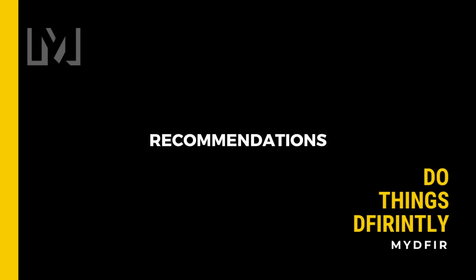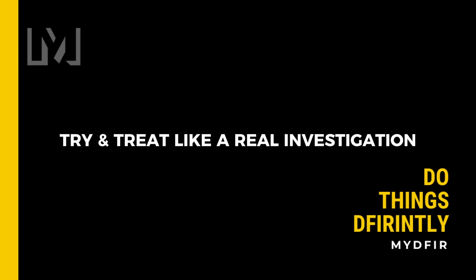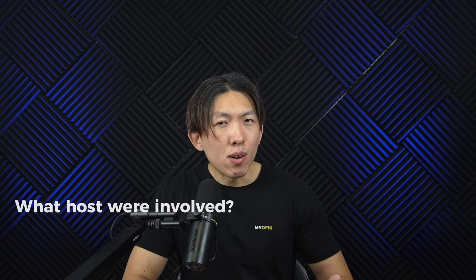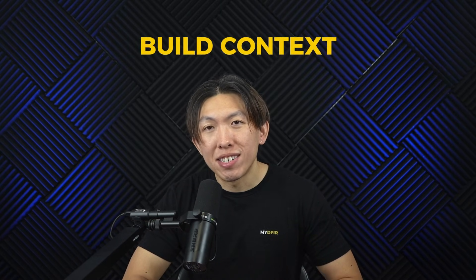So if that sounds like you, here is what I would recommend you do instead: try and treat it like a real investigation. Before you touch anything, ask yourself, what am I looking for? If this were a real alert in a SOC, what would my initial hypothesis be? Write that down. Then start with the basics — what hosts were involved, what about the users, what is the timeline? Don't just jump straight into advanced hunting queries; you want to build context first.